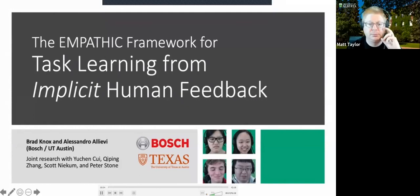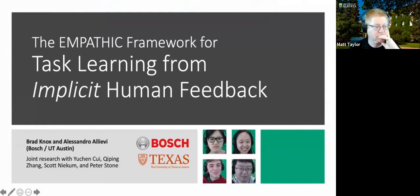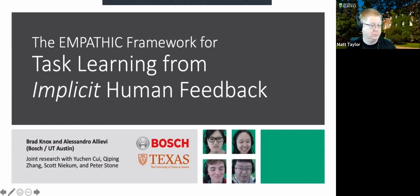I'm Brad Knox and I'm going to talk about the EMPATHIC framework for task learning from implicit human feedback. This is work done in collaboration between Bosch and UT Austin. My partner Alessandra Alievi and I are establishing a research group inside the University of Texas for Bosch, focused on autonomous driving — specifically reinforcement learning and imitation learning for autonomous driving. This work was done jointly with Yuchen Kui, Chi-Ping Zhang, Scott Necom, and Peter Stone.